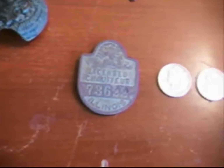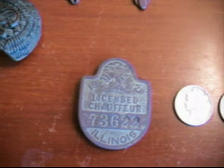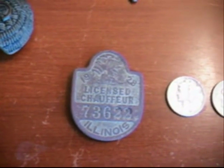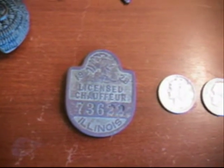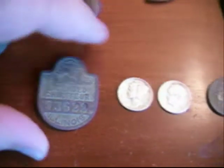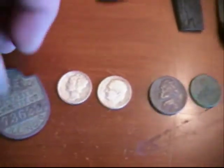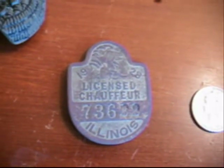Now on to the major find of the day. Check this out folks — a 1928 licensed chauffeur badge. How cool is that? This just made my whole season. If I don't find anything else, that's fine. When I dug it up, I thought it was a dog license. The pin's missing on the back, but it still has a part of the post. How cool is that? That just made my whole season.